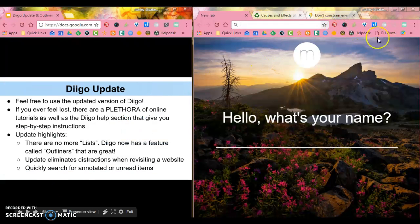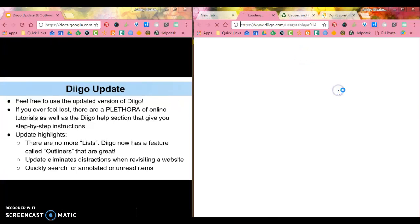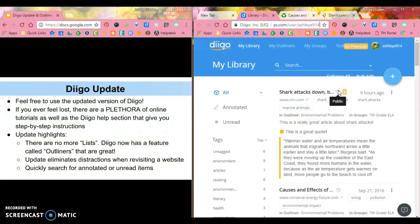In the Diigo update, all you have to do to see it is go to your Diigo extension, click on My Library, and for some of you it will ask if you want to use the new feature. Mine has already been converted, so I'm already in the new setup.